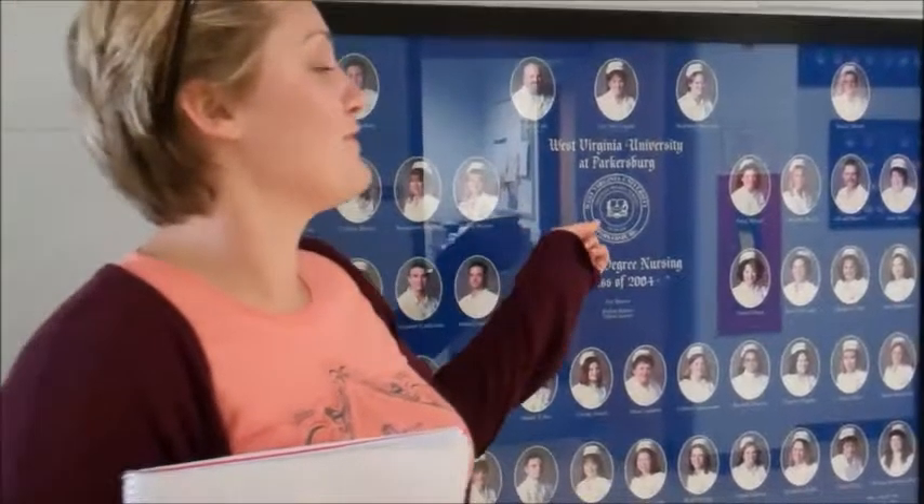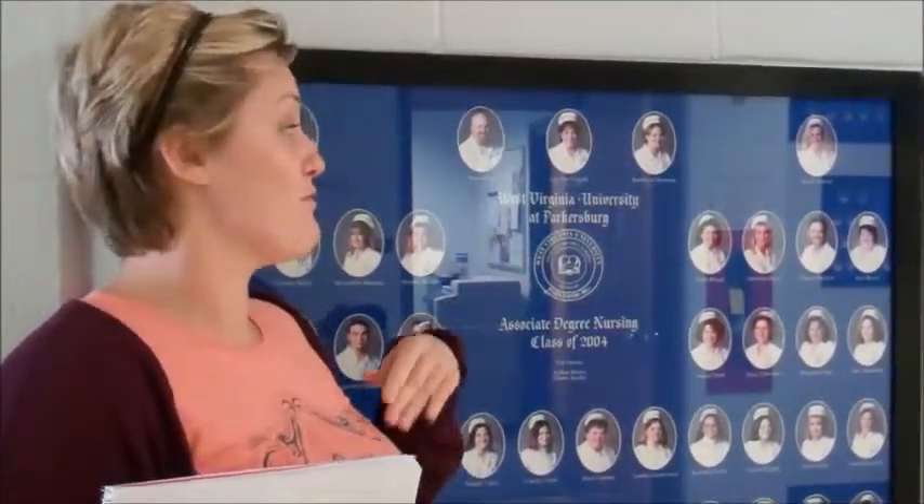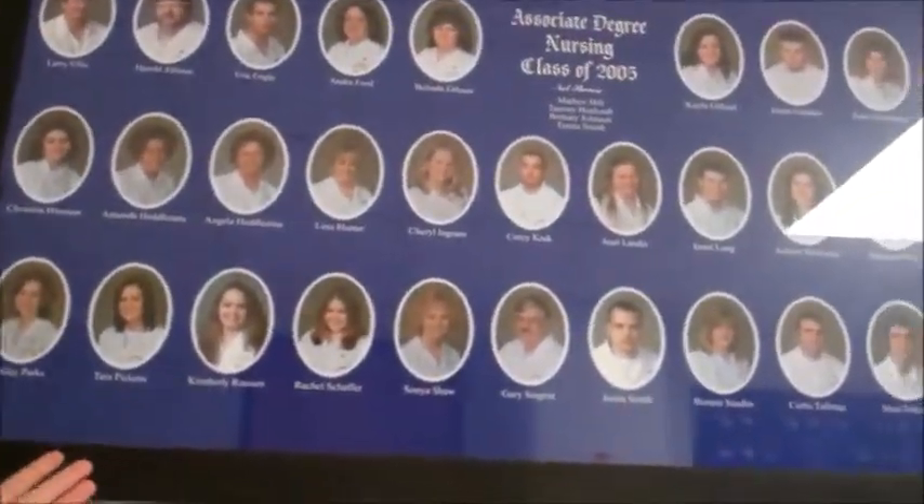A nurse's cap is a symbol of nursing and was used to induct new nurses into hospital training. The West Virginia University of Pittsburgh Associate Degree of Nursing required caps all the way from the beginning up until 2005. If you look up here, you can see the student nurses do not have caps.